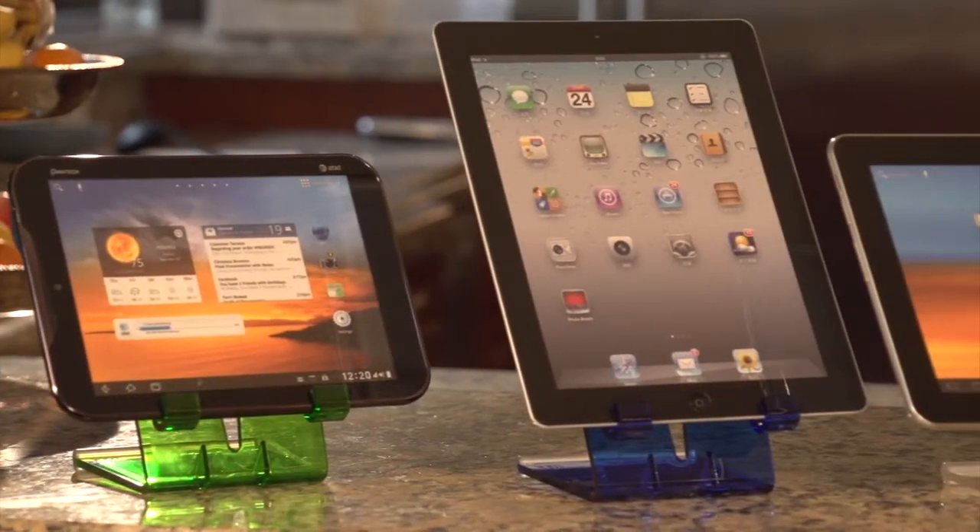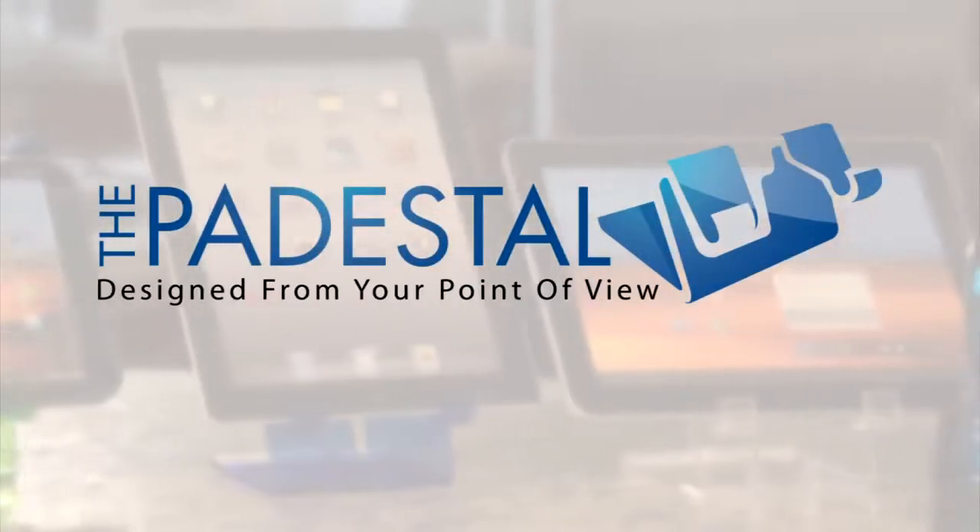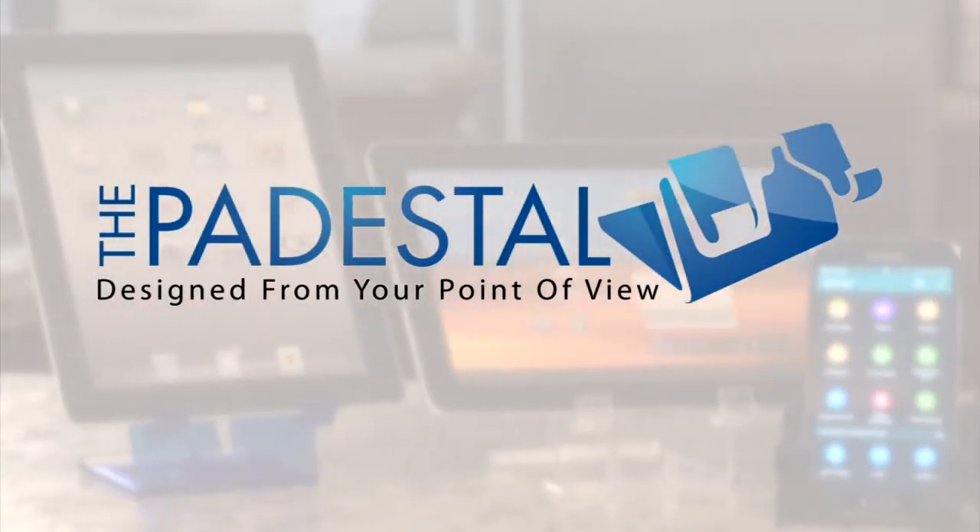Introducing the Padastal. Sleek, modern design, no moving parts, and all the versatility of a Swiss Army knife.